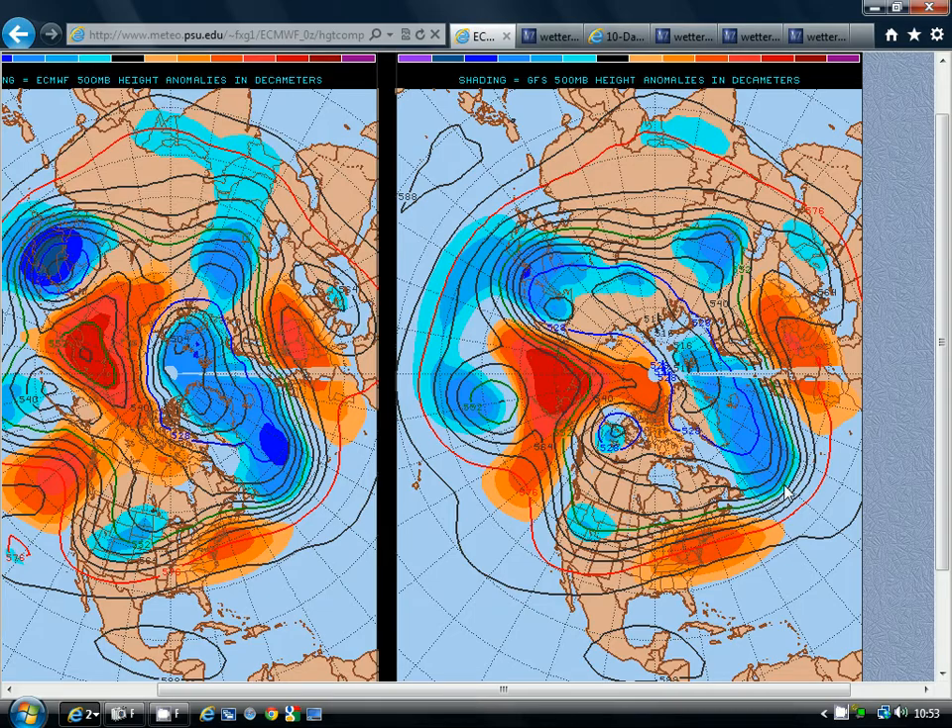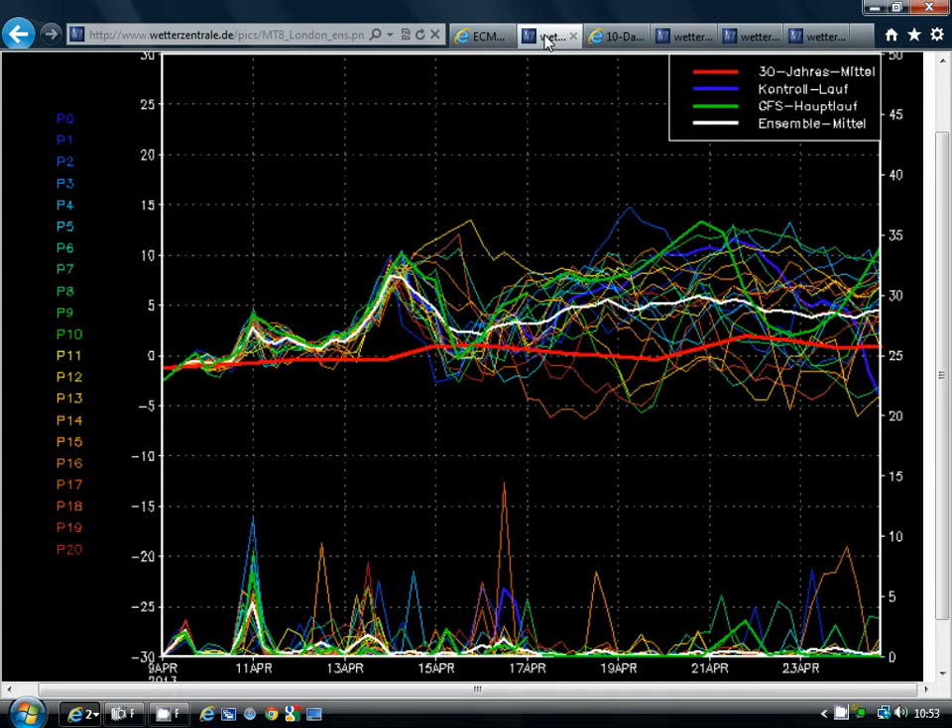That's the ECMWF. This is the GFS — a very, very similar idea, with above-average heights to the south of the country and below-average heights to the north, bringing in air off the Atlantic. That is a very classic spring-type weather pattern, and you would expect from that it to be getting a good deal milder — and indeed it will be.